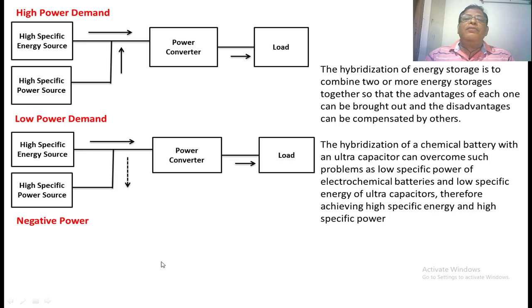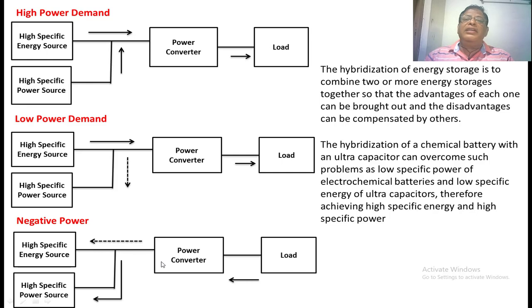Negative power is available only during regenerative braking. When regenerative braking occurs, the vehicle gives power back to the sources. In this case, that power first charges the high specific power source, and the remaining power goes to the high specific energy source. In this manner, these sources supply power during high power demand, low power demand, and negative power demand.